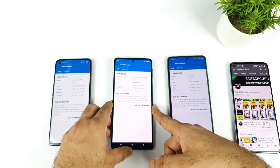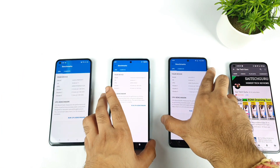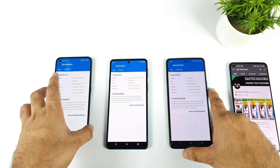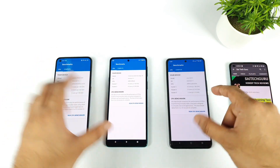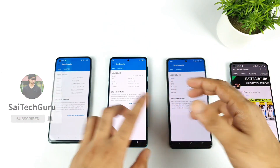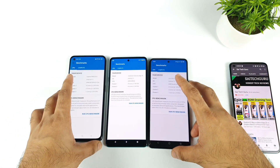Right now I'm not using any high performance mode on the Realme X7 Max. If you use high performance mode the results may be different, but I'll definitely do two rounds of testing on the Realme X7 Max — first without high performance mode, and second with high performance mode enabled.